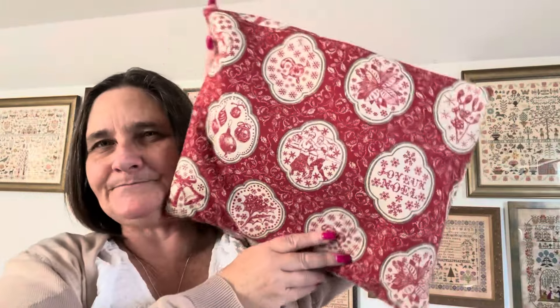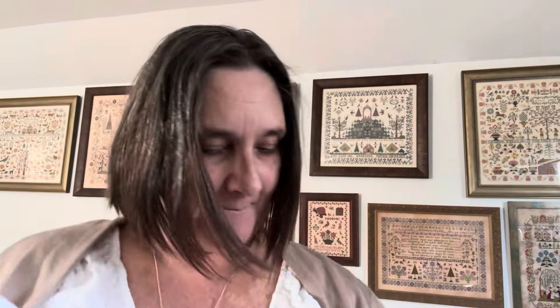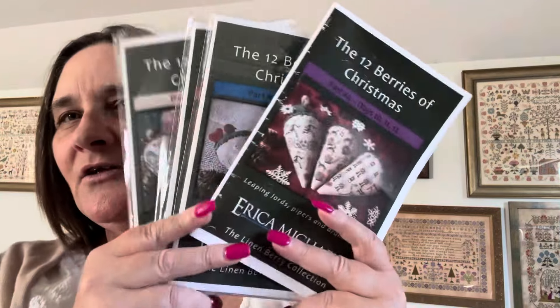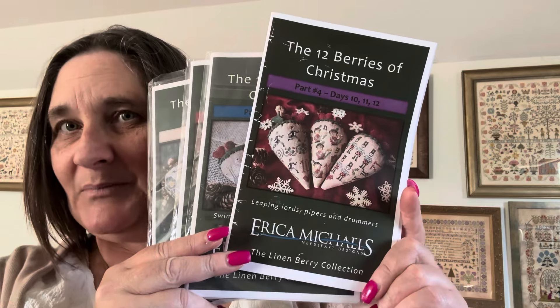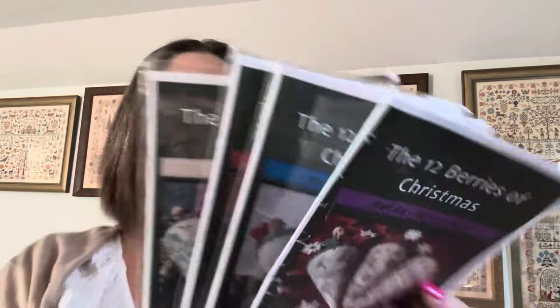These are in another bag that Judas made — I love this one, always get so many comments on this bag. So I finished — yay! The 12 Berries of Christmas by Erica Michaels. I finished stitching all 12. Finally! Then came the drama of putting them all together.